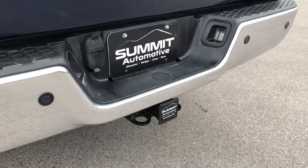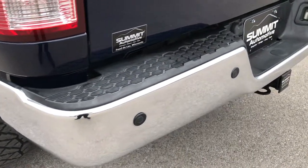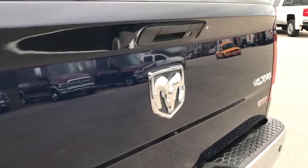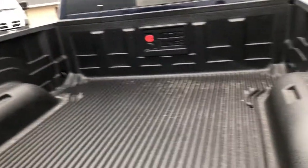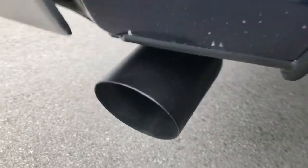It has the full towing package which includes a receiver hitch, 4-pin and 7-pin wiring, and backup sensors. The tailgate is in excellent condition — no dents or dings — and it has a locking tailgate as well. There is a Rugged Liner drop-in bed liner, bed rail covers, and the MBRP exhaust tip looks really good.